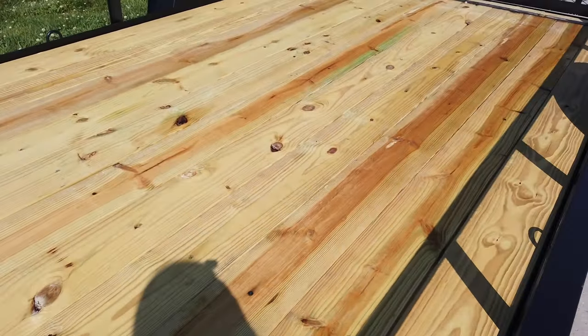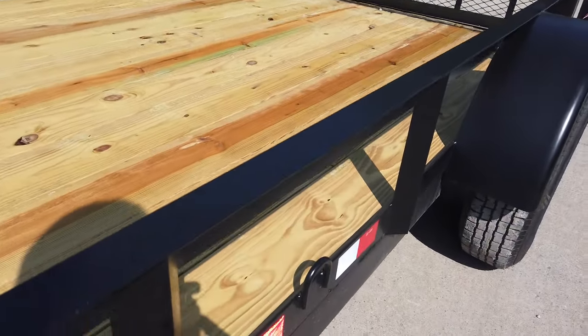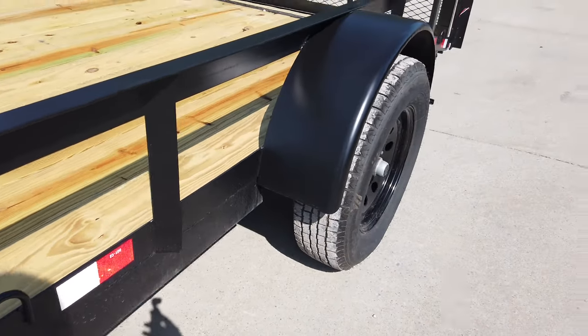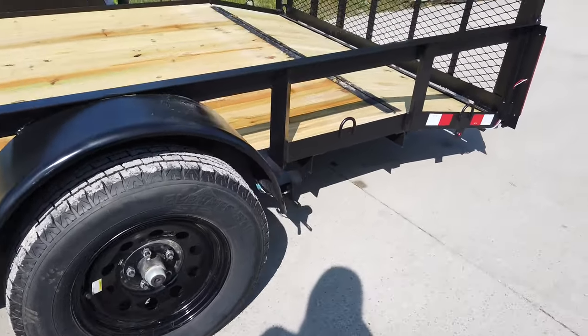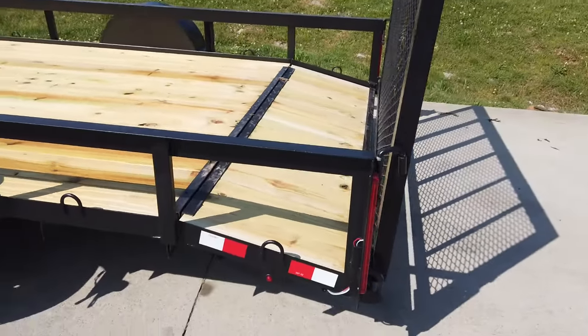This is made with pressure-treated wood flooring. It does have the tie-down rings built in. This is a single axle — a 3500 pound greasable axle. It has the dovetail.